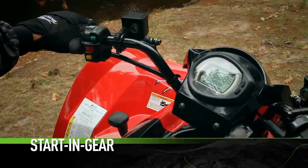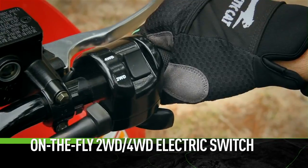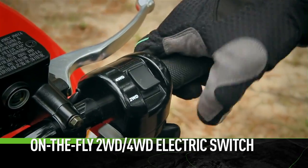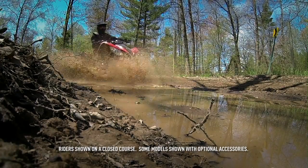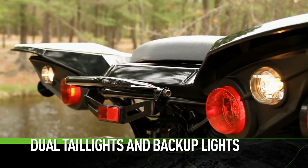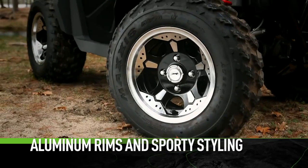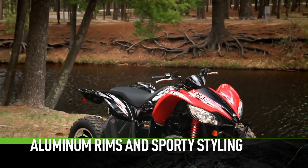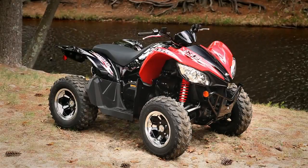There's also a handy start-in-gear feature. An electronic on-the-fly two-wheel drive / four-wheel drive switch on the right-hand control makes going in and out of four-wheel drive almost telepathic. You also get dual tail lights and backup lights, and there's even a two-inch receiver. Aluminum rims and sporty styling add to its eye-popping good looks.